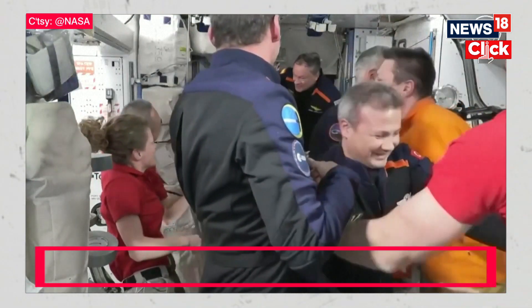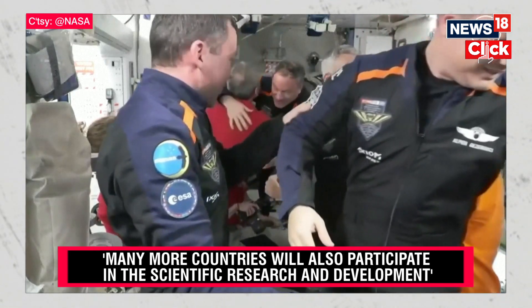11 crew members, representing seven nations, now on board the International Space Station.